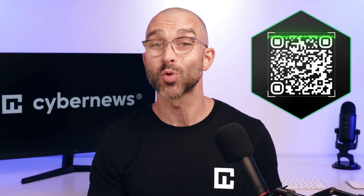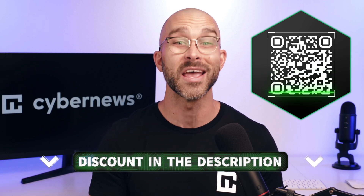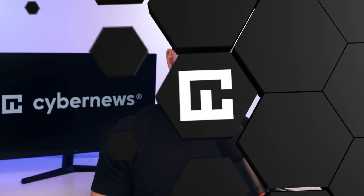Grab the best VPN 2024 deals by scanning this QR code or by clicking the link in the description. And if it doesn't suit your expectations, just take advantage of the 30-day money-back guarantee.